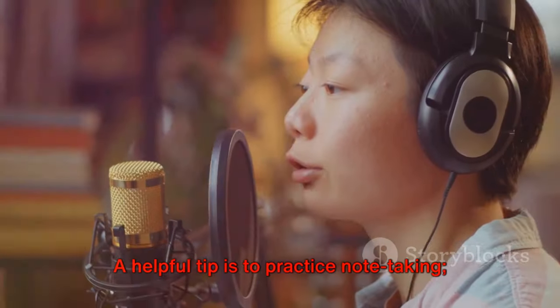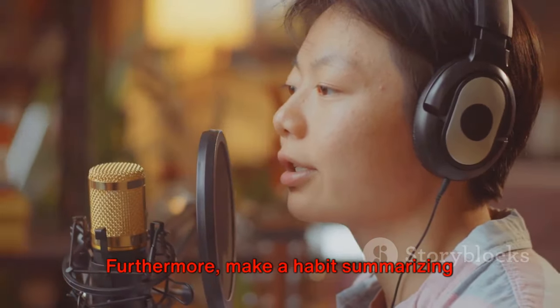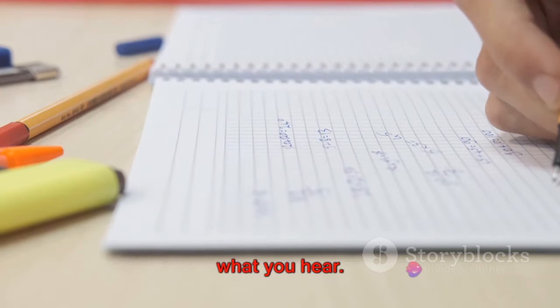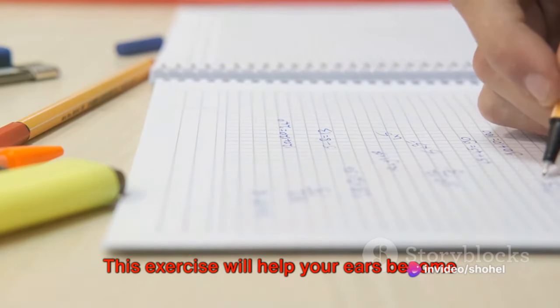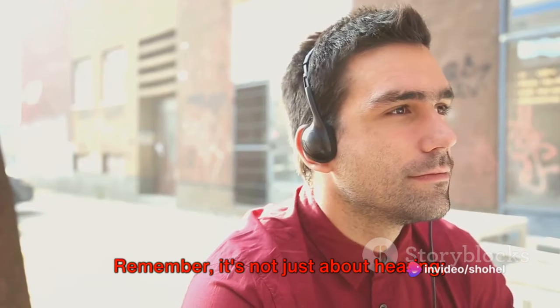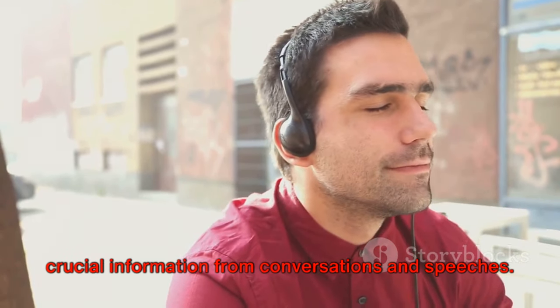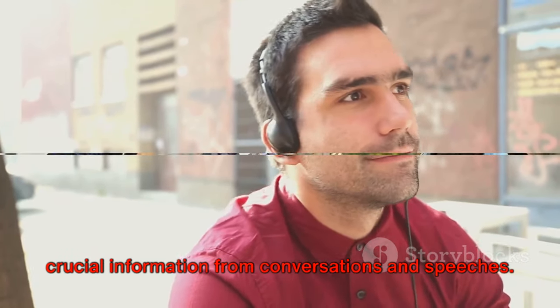A helpful tip is to practice note-taking, as it aids in synthesizing the content. Make a habit of summarizing what you hear. This exercise will help your ears become attuned to picking up keywords and main ideas. Remember, it's not just about hearing — it's about training your ears to extract crucial information from conversations and speeches.